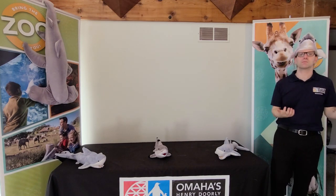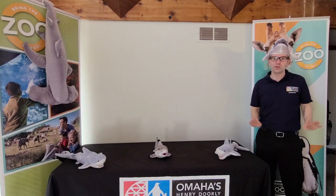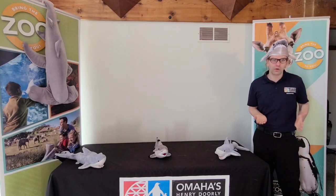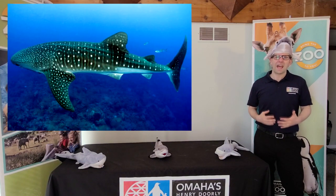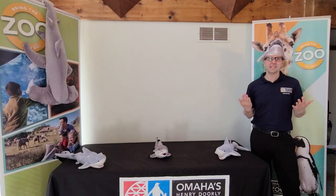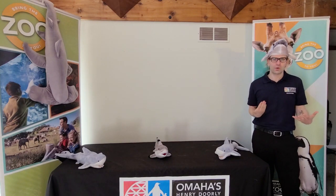We sometimes think about sharks like there's just a couple different kinds, but actually there are more than 400 different species of sharks. The smallest never get bigger than a foot long even when they're all grown up, and the biggest shark is as big as a school bus — those are called whale sharks. The last time I was at the zoo, I counted more than 10 different species of sharks just in the Scott Aquarium.